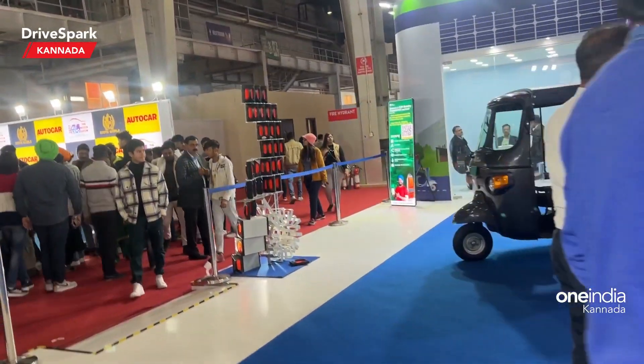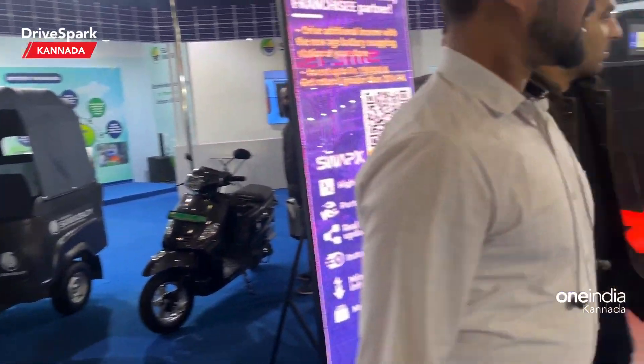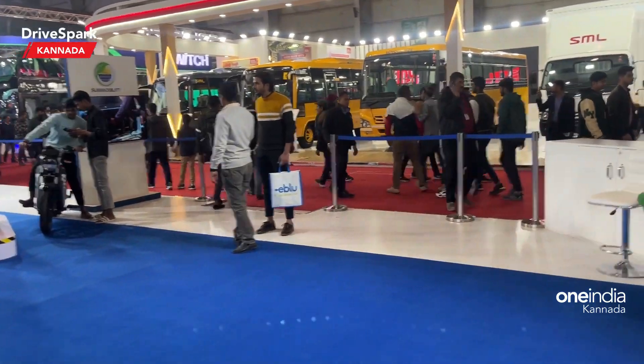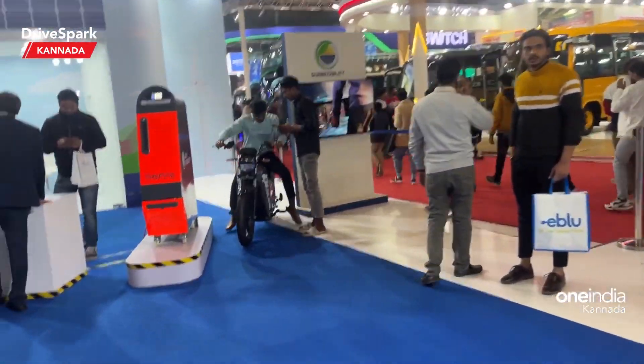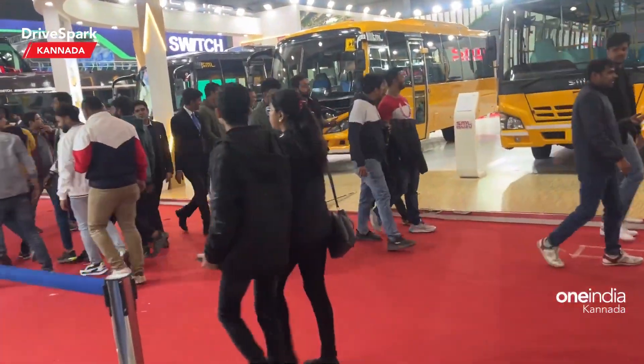Electric vehicles are attracting a lot of people. People are interested. They are trying to take action. They look at the media and they are interested in small businesses.